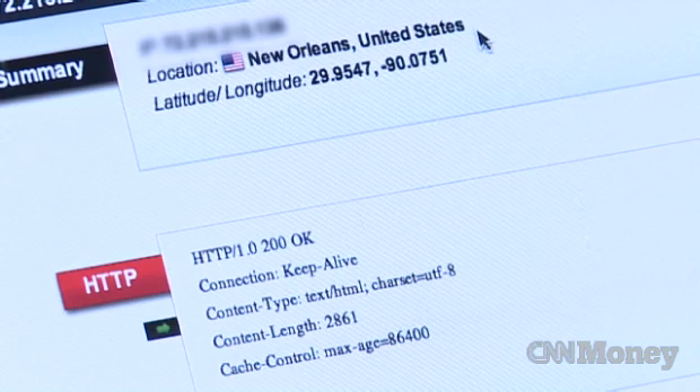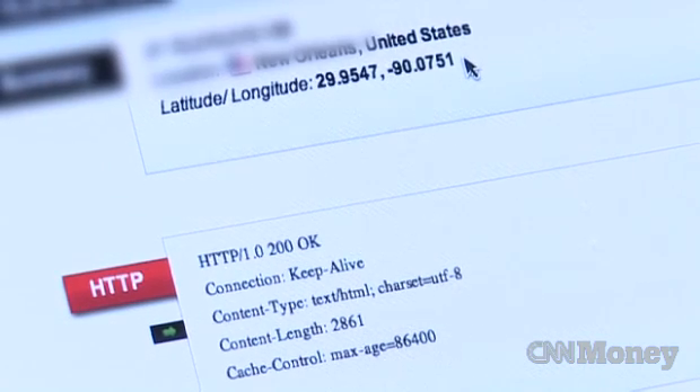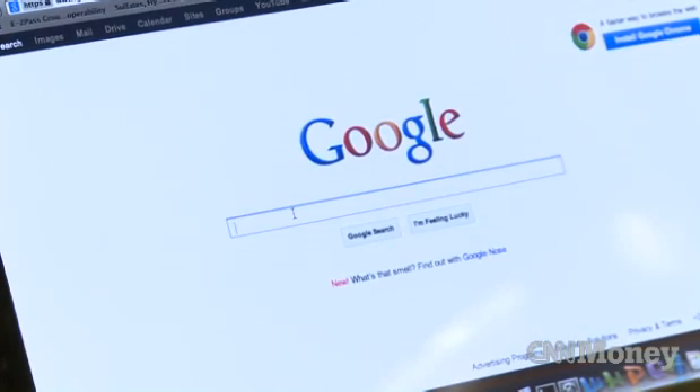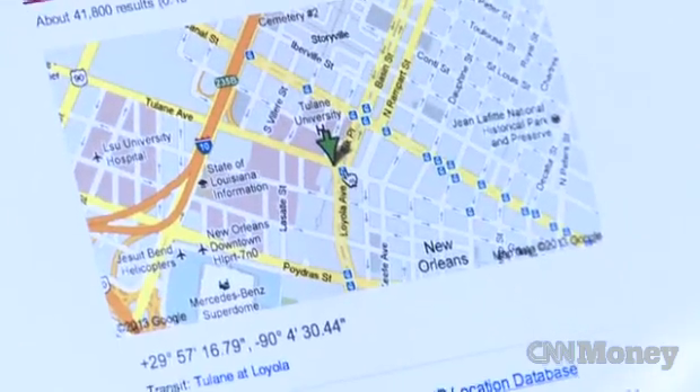There's a details link, and if we click and open it up, we can see that it's in New Orleans and also get some latitude and longitude information. Just go to Google, plug in the lat/long, and you can see it is identifying an intersection and cross street that is in New Orleans.